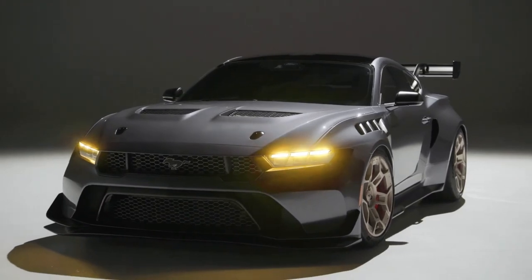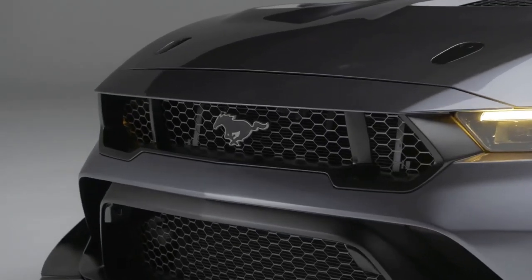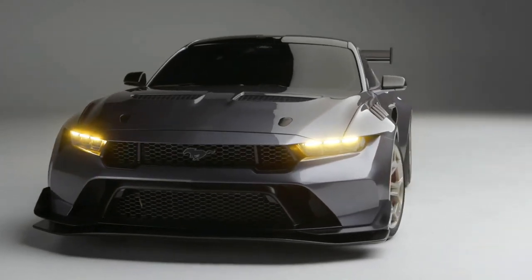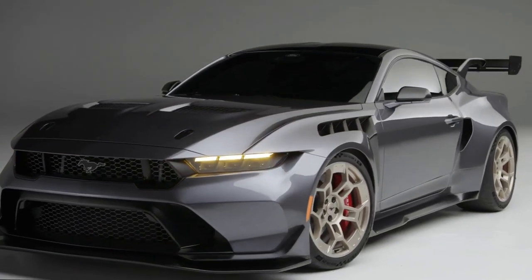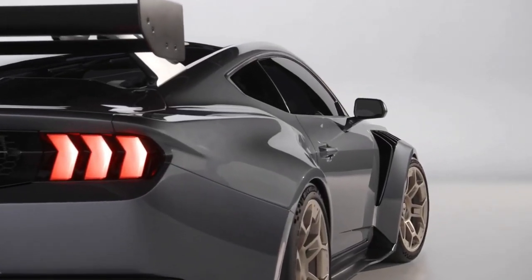The GTD's creation is a collaborative effort with Multimatic, the same automotive visionary behind the Mustang GT3, Mustang GT4, and the triumphant Ford GT, winner of the grueling 24 Hours of Le Mans. A true test of endurance for both machines and drivers, the 24 Hours of Le Mans event challenges participants on closed public roads, pushing the limits of speed and performance.